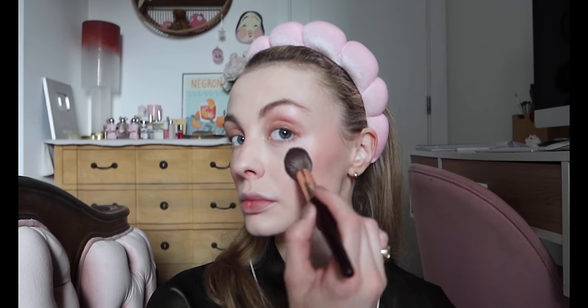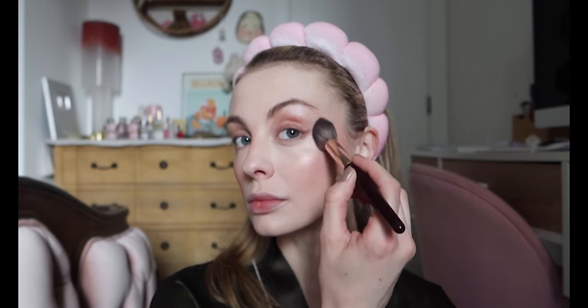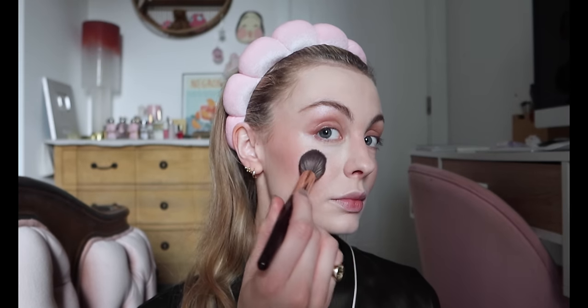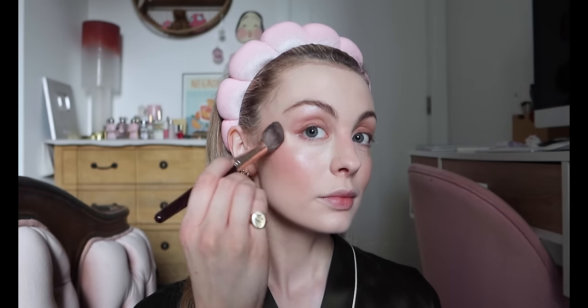This next item was also very kindly gifted — this is the Lifton Luminous Baked Highlighter by Iconic London and as far as I can tell it only comes in one shade which is universal. As a very pale individual I'm always suspicious of complexion products marketed as universal but I have to say I am very pleasantly surprised. At least for my skin tone I think this is stunning. Highlighters that have a pink tint in the pan usually leave a grey cast on me but nothing — it looks liquid, I'm blown away.